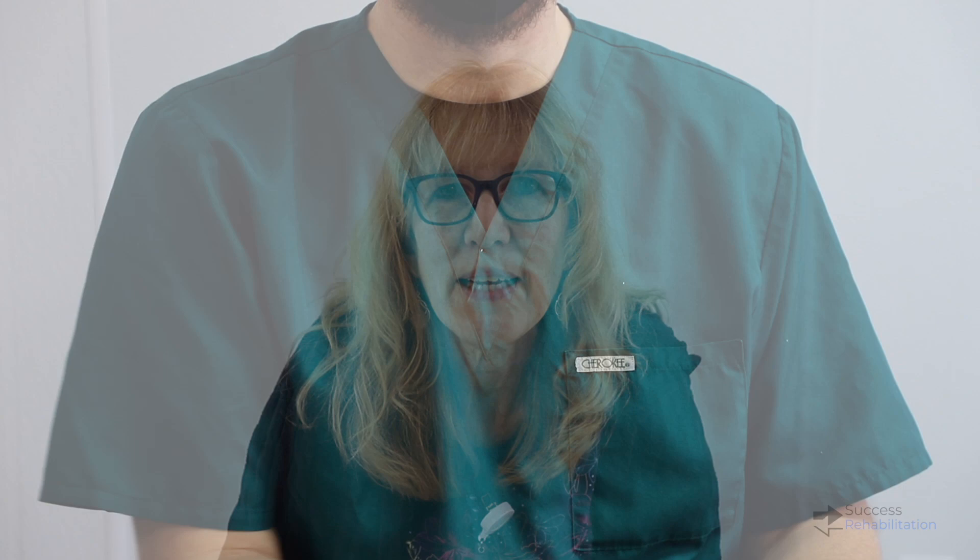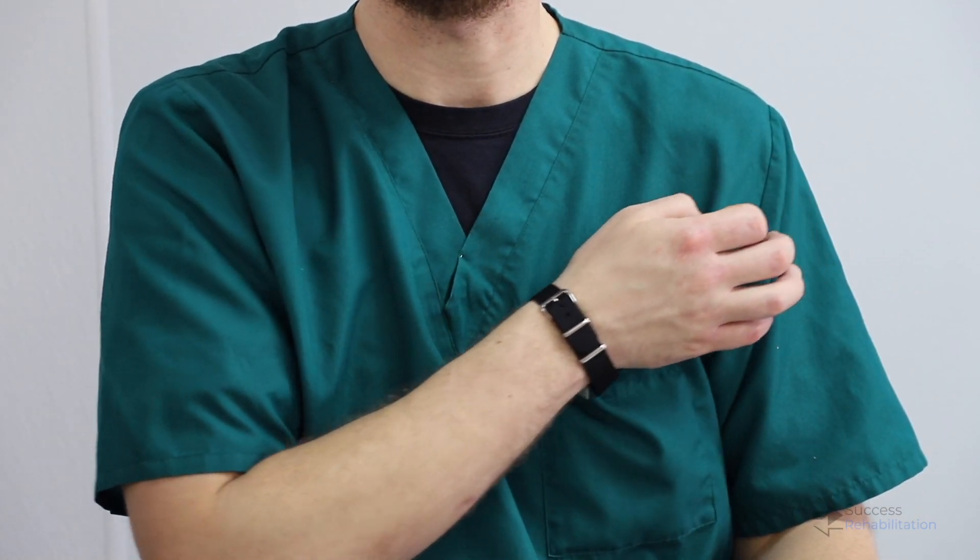To use the VNS, you swipe the magnet across the generator for one second — start in the middle of the chest and count "one one thousand." Different orders for different clients range from doing it every minute to every three minutes for a certain amount of time, so you follow the physician's instructions for how many times to swipe. Typically it is only up to three times, but everybody may have different orders.